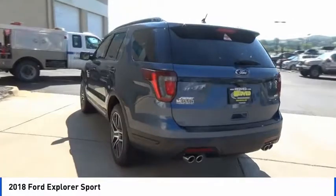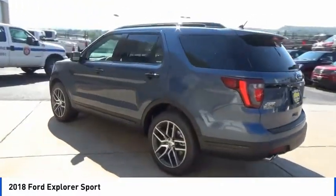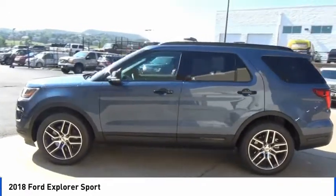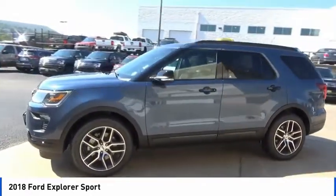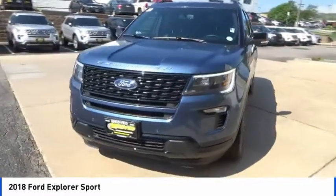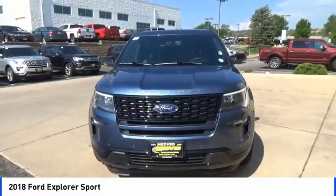Traction control, power liftgate, power passenger seat, navigation system, dual airbags, air conditioning, power steering, four-wheel disc brakes, fog lights, power windows. Wouldn't you look great in this vehicle? Stop in today and see for yourself.